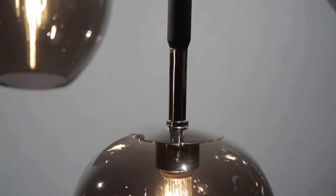Each shade is stem-mounted on an asymmetrical, multi-branched frame that is hand-crafted from wrought iron and finished in carbide black with polished nickel accents.